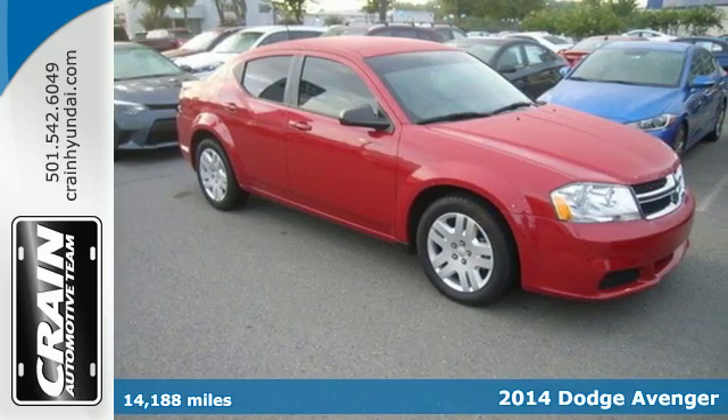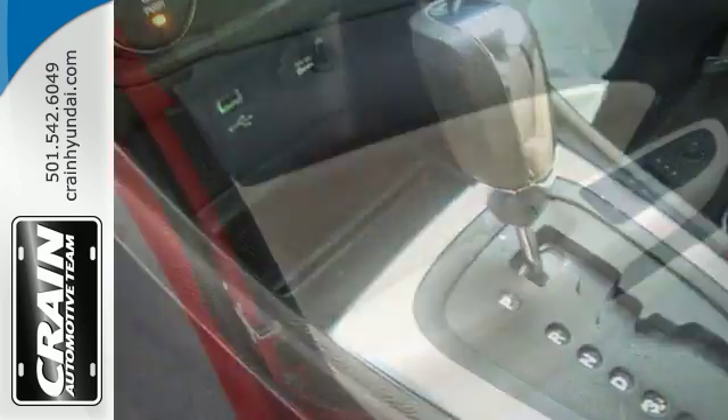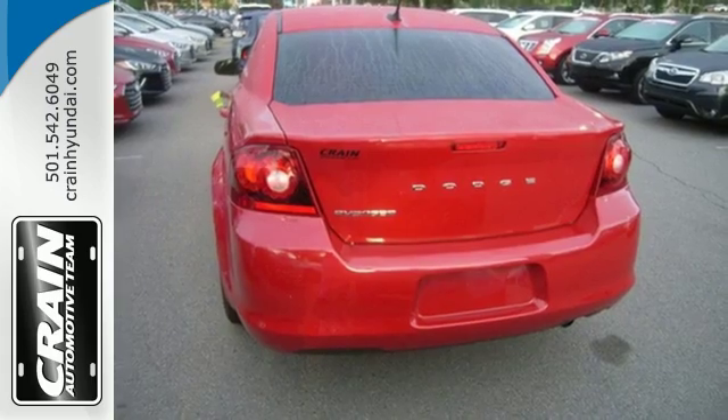Stability and traction control, multiple airbags, and a low tire pressure warning keep you safe and in control behind the wheel. All the while, the McPherson struts are tuned to help provide an optimum balance of ride, handling, and noise isolation.